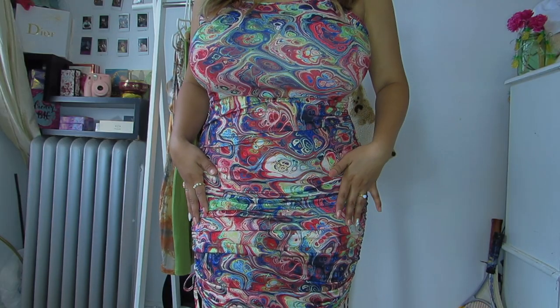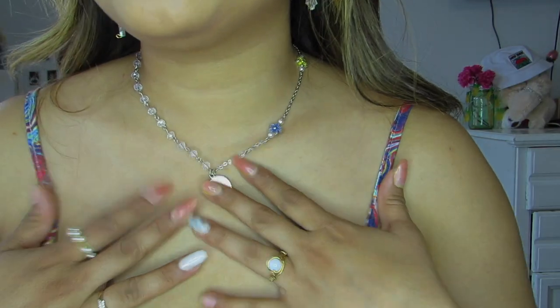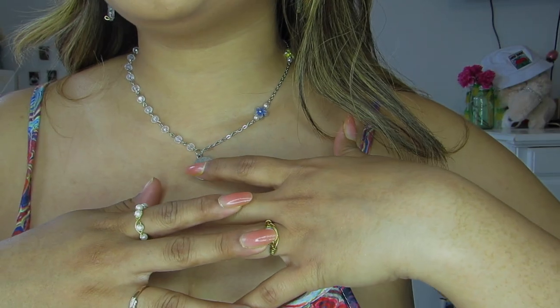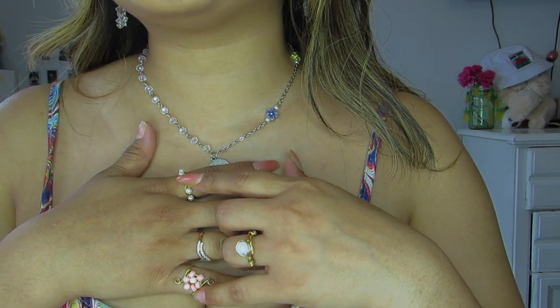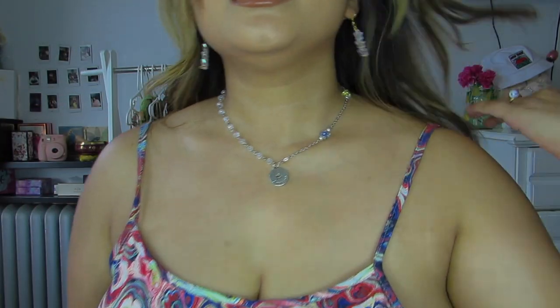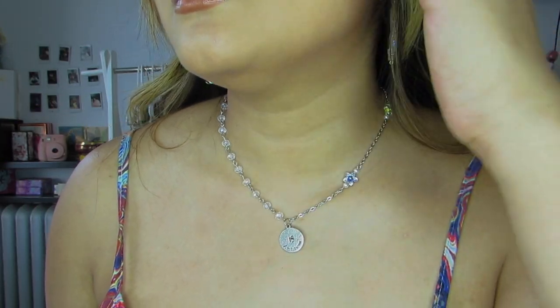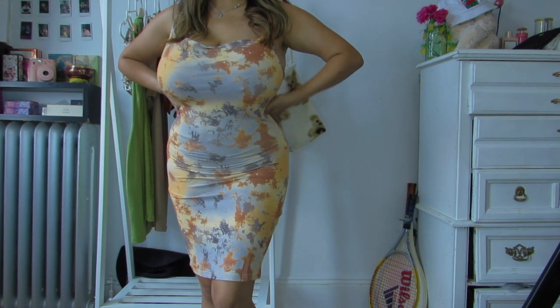The first one is this dress. I really like the print and how it flatters my body. I put on my little SNS and I have this on my website. I actually made this for myself as well but I don't think I'll put it on the website. You can check this necklace and earring in the description below.